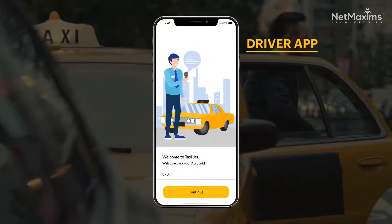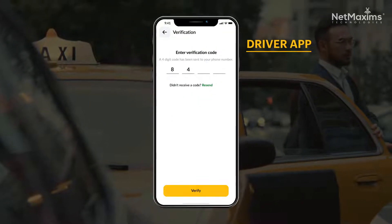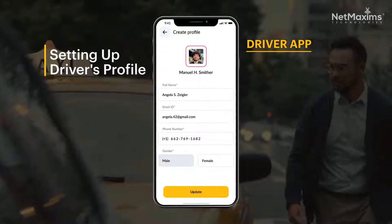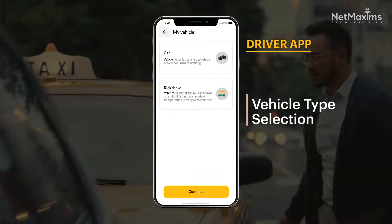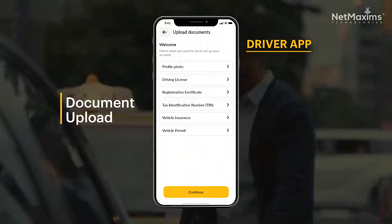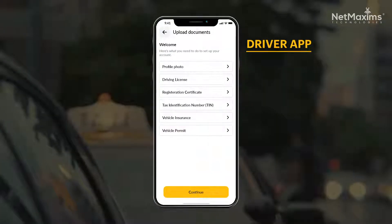A driver registers and logs into the app by entering their cell phone number and receives a system-generated OTP for verification. After registration, they complete their profile by providing personal details such as their phone number, name, and profile photo. The driver selects their preferred vehicle type — car or auto rickshaw — and provides personal and vehicle documents, including their driving license and insurance, as part of the verification process.